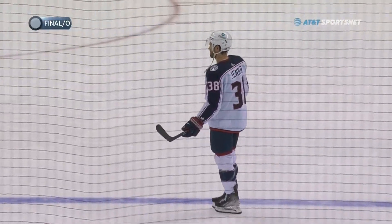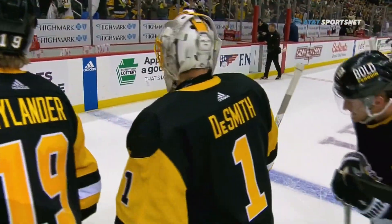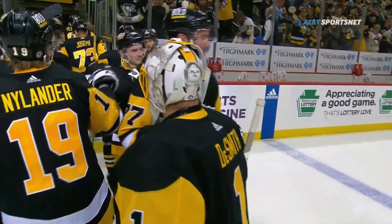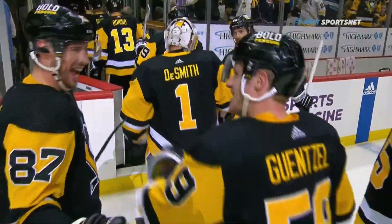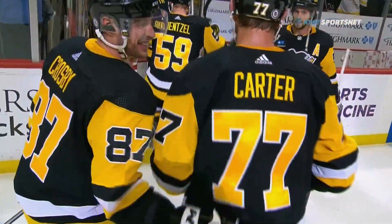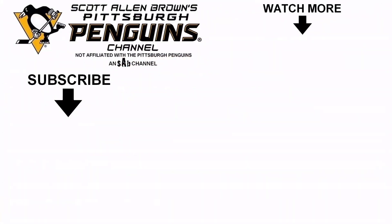Sid and the decision by Mike Sullivan to keep the big boys out there — even though they were tired, they went to the reserve tank, they had just a little extra. And Sid pounds that one-timer past Michael Hutchinson for the OT win on the power play. Ladies and gentlemen, Elvis has just left the building.